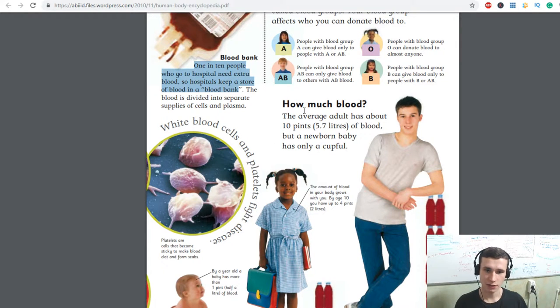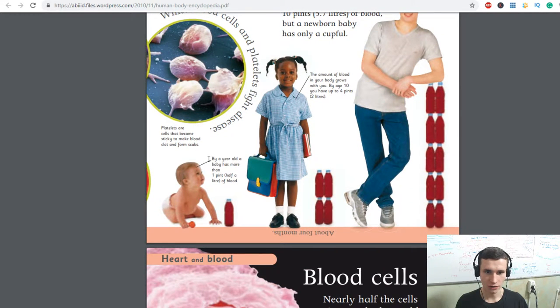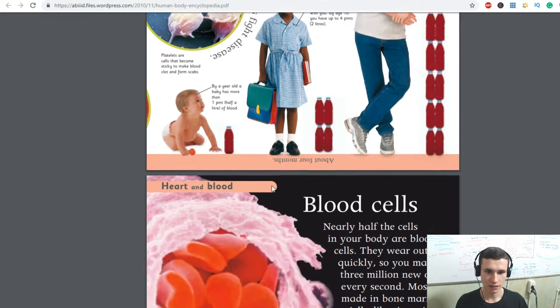The average adult has about 10 pints, 5.7 liters of blood. But a newborn baby has only a cup full. Platelets are cells that clump together to make blood clot and form clumps. The amount of blood in your body grows with you — by age 10 you have up to 4 pints, 2 liters. By one year old, a baby has more than one pint, half a liter of blood.